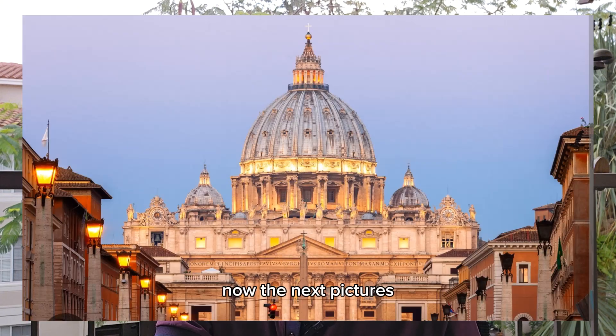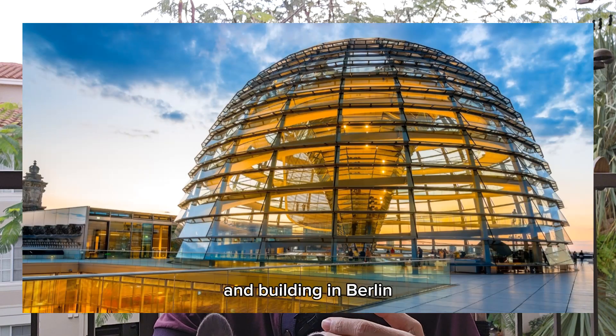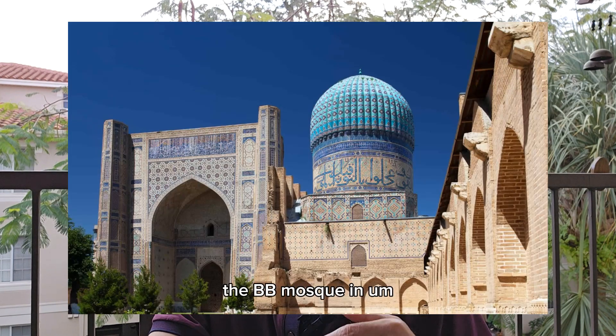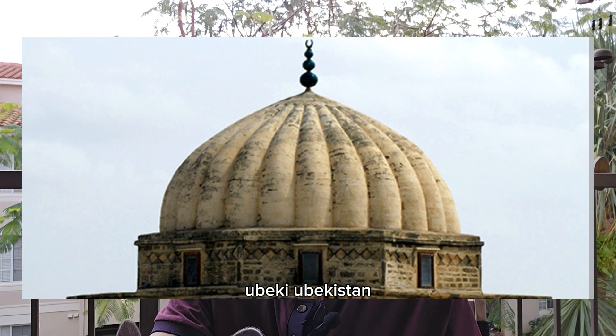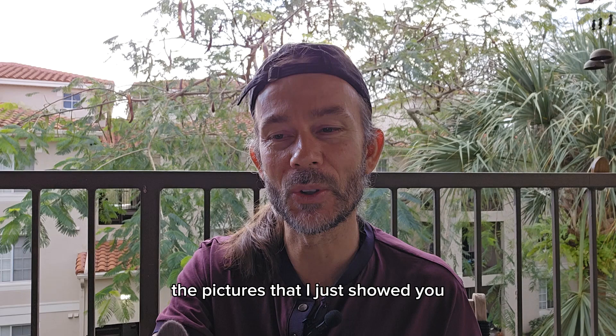Now the next pictures are going to be ribbed domes from the past. That's like St. Peter's Basilica, the Cathedral of Santa Maria in Florence, Italy, the Reichstag building in Berlin, the Great Mosque in Tunisia, and the BB Mosque in Uzbekistan. Those were all ribbed styles, and those are the pictures I just showed you.